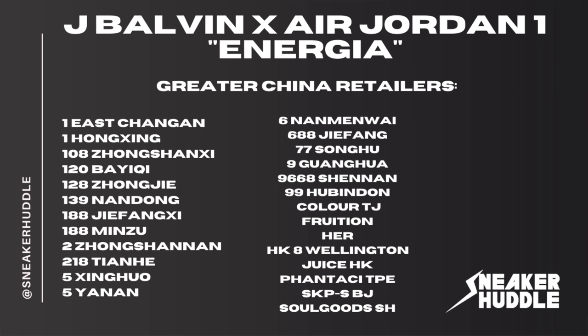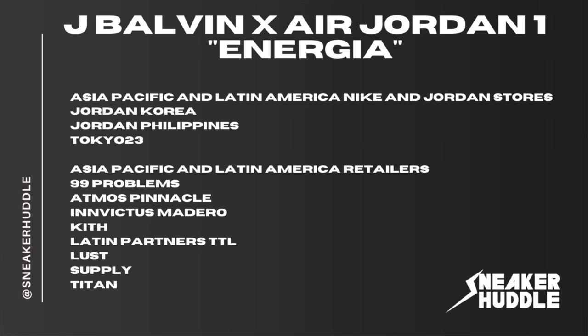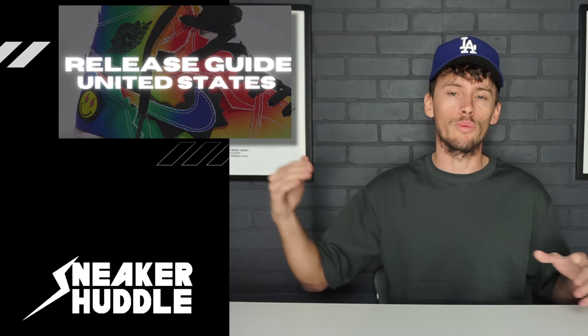Moving on to Asia Pacific and Latin American Nike Jordan retail stores that are going to be receiving the JBalvin Air Jordan 1 — they are going to be dropping at Jordan Korea, Jordan Philippines, and Tokyo 23. They'll also drop at 99 Problems, Atmos, Pinnacle, Invictus, Madero, Kith Latin Partners, Lust Supply, and Titan.